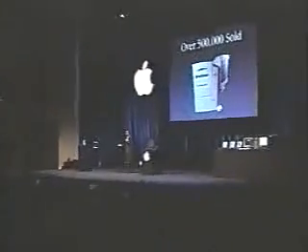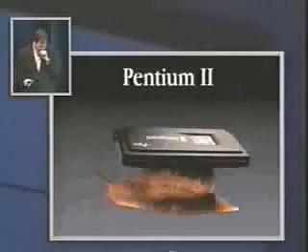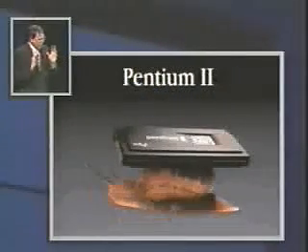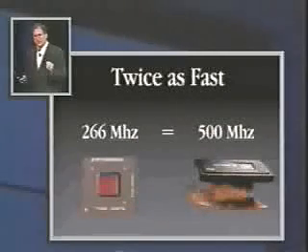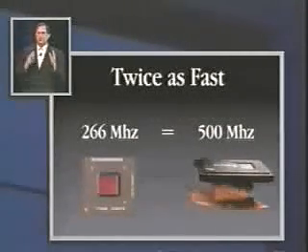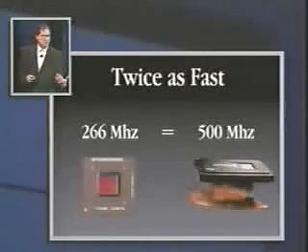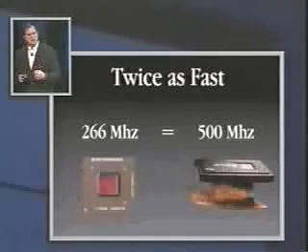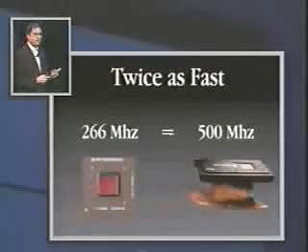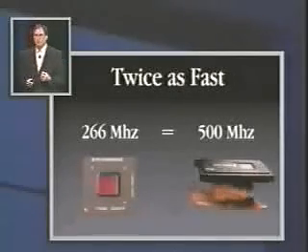The team did a superb job. It's based on the PowerPC G3 chip, which is a screamer. Its competitor is the Pentium II. What is remarkable — hard to fathom but true — is that for a given clock rate, a PowerPC chip is twice as fast as a Pentium II chip. A 266 MHz G3 is twice as fast as a 266 MHz Pentium II, or equivalent to about a 500 MHz Pentium II.